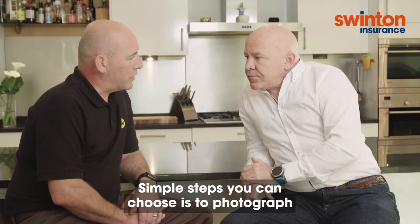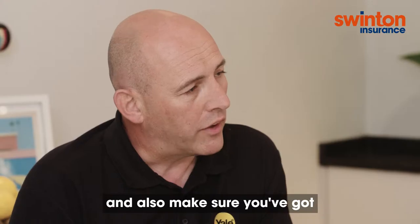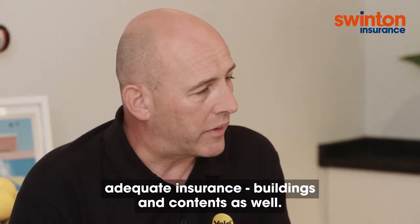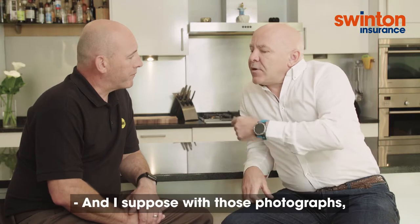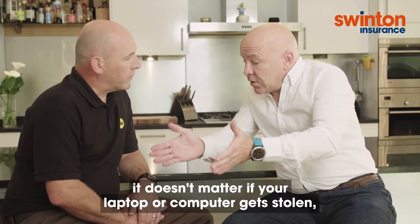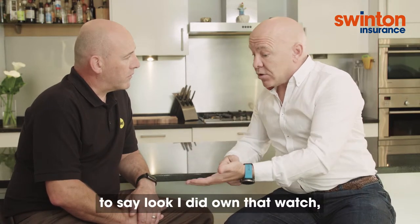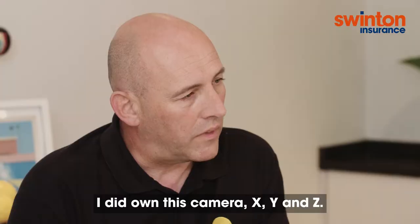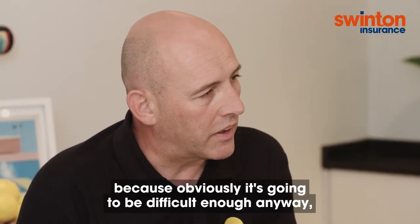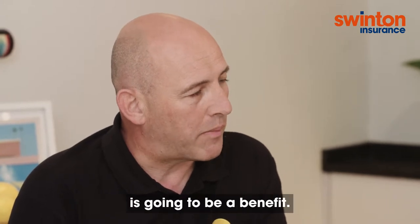Simple steps you can choose is to photograph all your items to make sure you've documented those, and also make sure you've got adequate insurance — buildings and contents as well. And with those photographs, if you upload them to a cloud, it doesn't matter if your laptop and computer gets stolen. You've got proof there for the insurance company saying, I did own that watch, I did own this camera, XYZ. It just makes the journey easy for you on your claim because it's going to be difficult enough anyway, so making the claim easier for everybody is going to be a benefit.